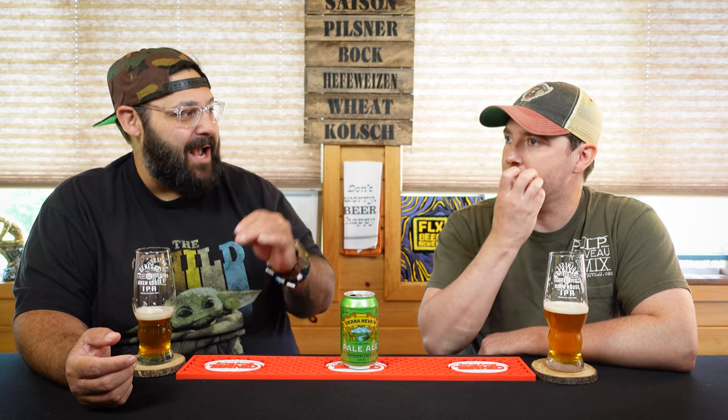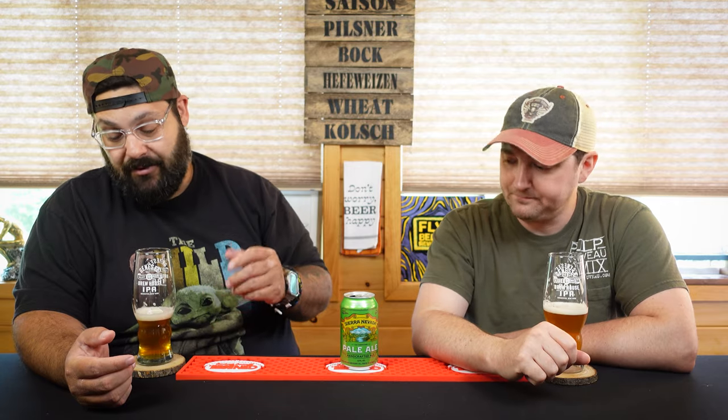As you drink the pale ale, the carbonation is there but it's minuscule at the same time — it's throughout but doesn't detract from the overall beer, which I really enjoy. It's freaking classic. It tastes like classic.